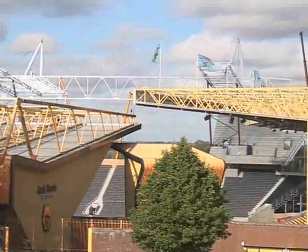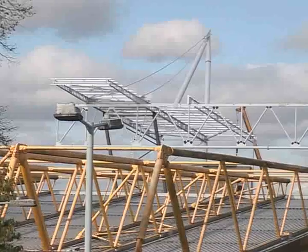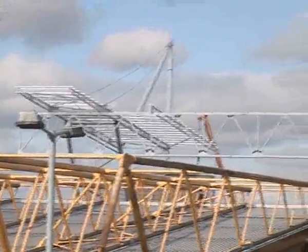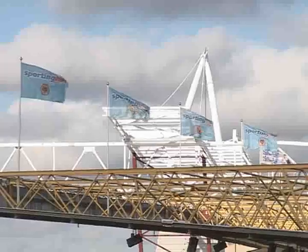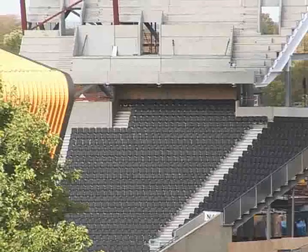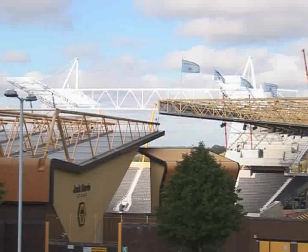It's a sight to behold, and whichever direction you're heading into the city, the Molineux redevelopment is visible on the skyline. The two masts of the new Stan Cullis stand, which will hold the roof, dwarf both the Billy Wright and the Steve Bull stand, showing its enormity.